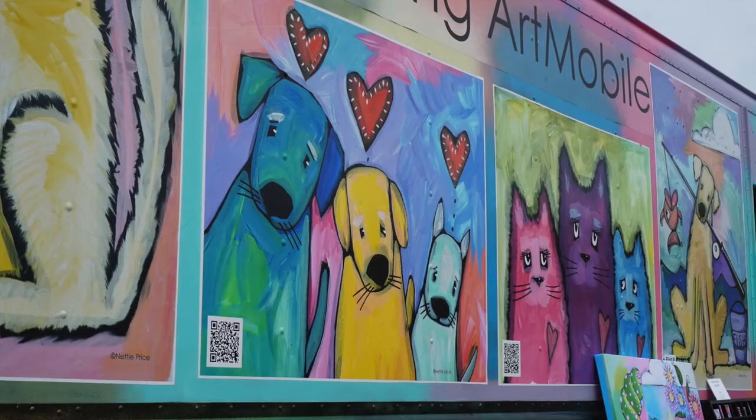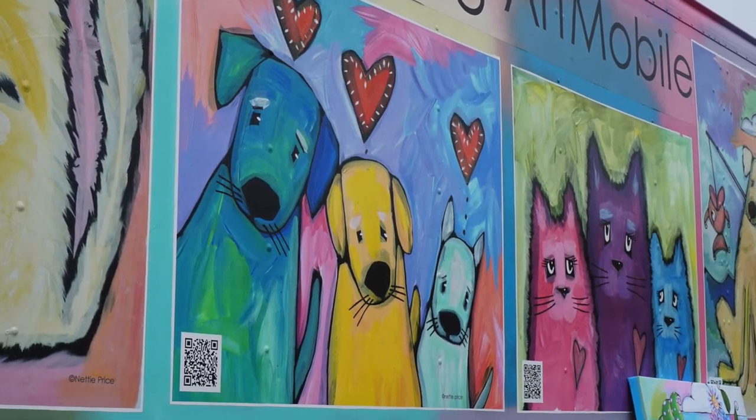Hi, I'm Nettie Price. I create whimsical, vibrant, and fun sparkling art. Welcome to the Sparkling Art Mobile.